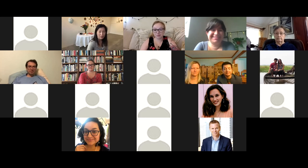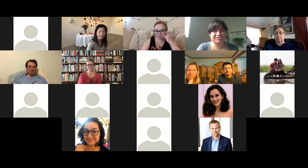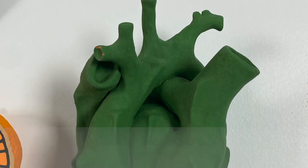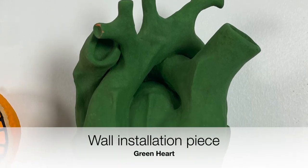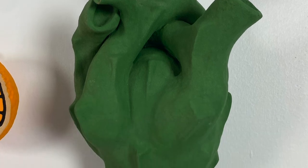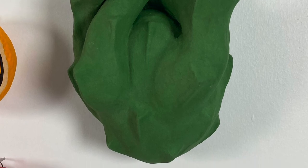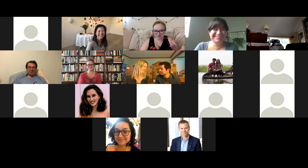A question from someone: why is your heart green in the massive wall installation? Christina: I turned it green and gave it some little thorns to show it blending in — I wanted to show it as a nopal cactus, just to give that extra layer of food reference.